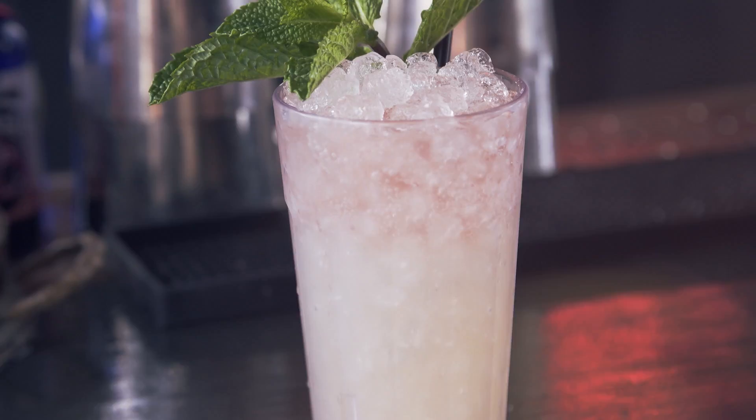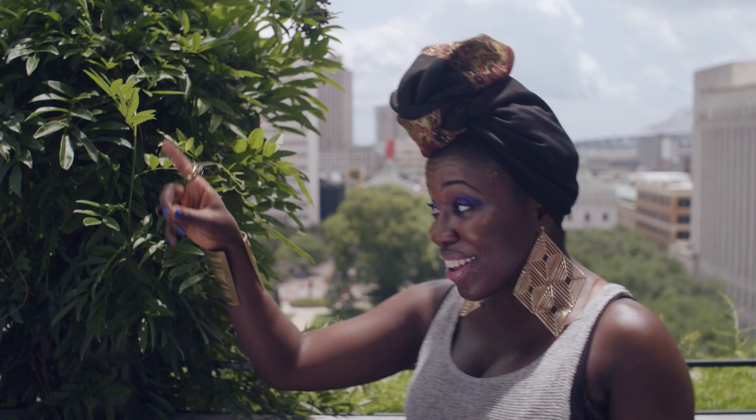Exhibit A has got to be the Ace Hotel. From this rooftop in the warehouse district, you have a 360-degree view of the city. You got uptown that way, downtown that way, and we're in the center of it all.